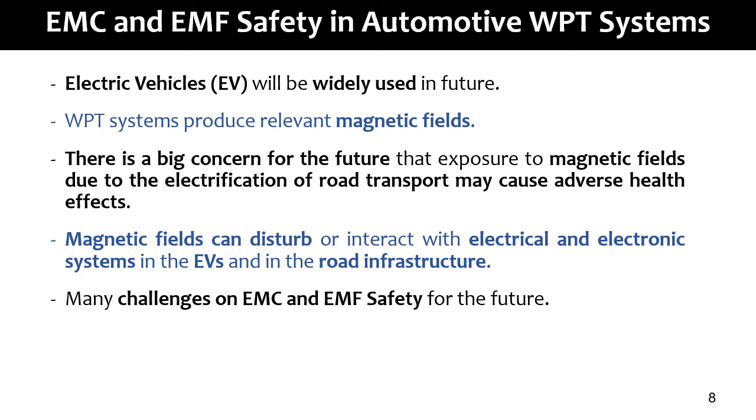There are many EMC and EMF safety issues in automotive WPT systems because electric vehicles will be widely used in the future, and WPT systems produce strong magnetic fields. Therefore, there is a big concern that exposure to magnetic fields due to the electrification of road transport may cause adverse health effects. Magnetic fields can also interfere with electrical and electronic systems in vehicles and road infrastructure. This topic is very challenging for the future.